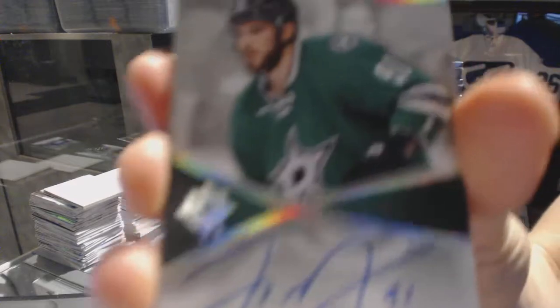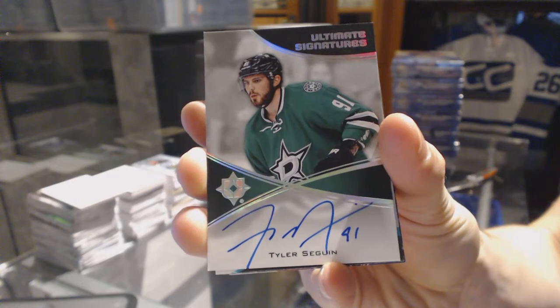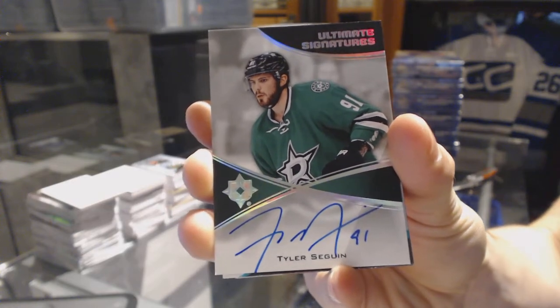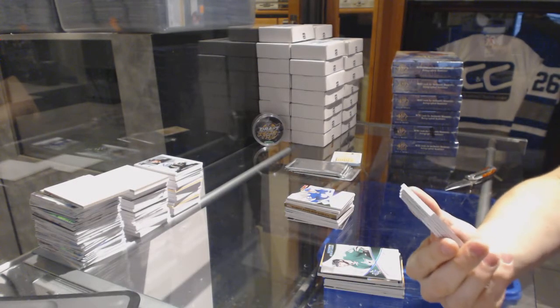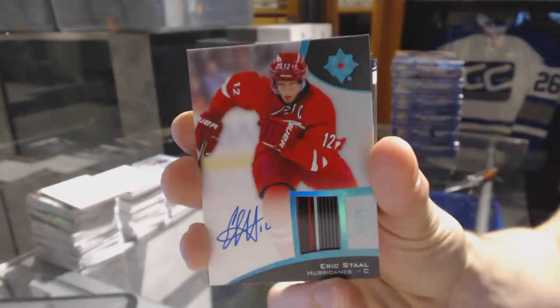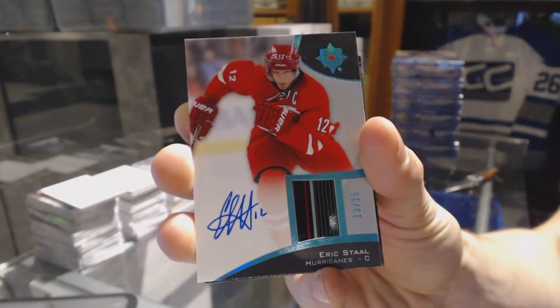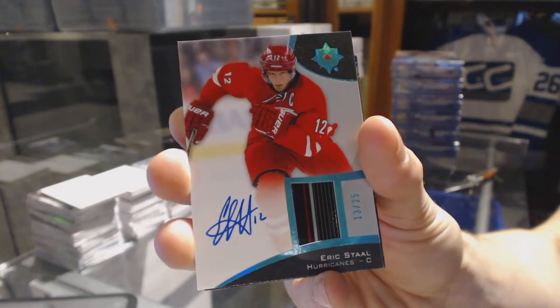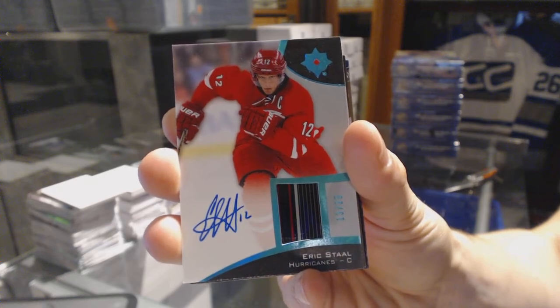Ultimate Signatures for the Dallas Stars, Tyler Seguin — another one, cool! We've got a game-used stick and autograph number 13 of 25 for the Carolina Hurricanes, Eric Staal.